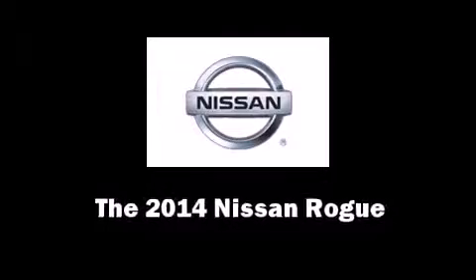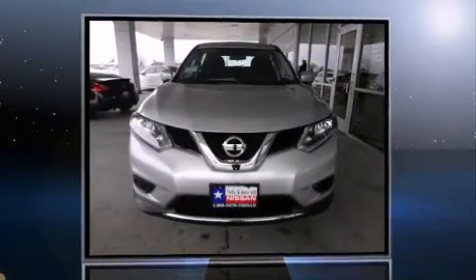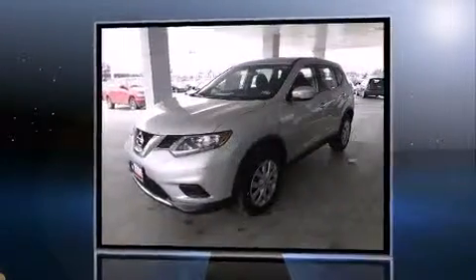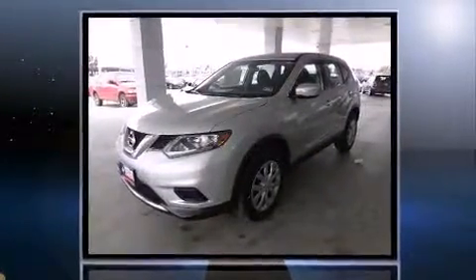Step into the 2014 Nissan Rogue. It features an automatic transmission, front-wheel drive, and a 2.5-liter four-cylinder engine.